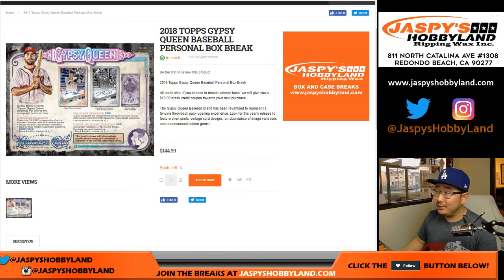Good afternoon, everyone. Nick LaPlante doing a box — a personal box. Nick's been with us a long time. He's like, they never do personal boxes. 2018 Topps Gypsy Queen Personal Box Break. Good luck, sir.